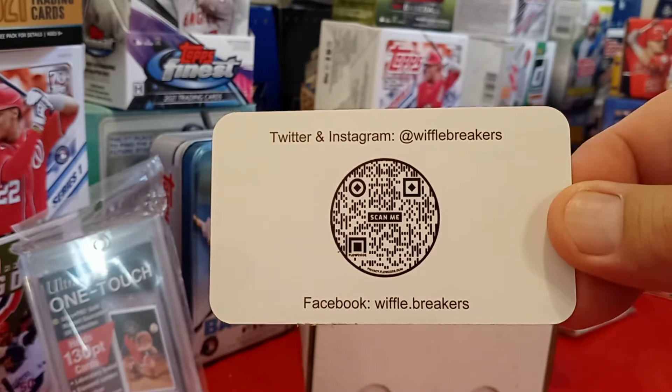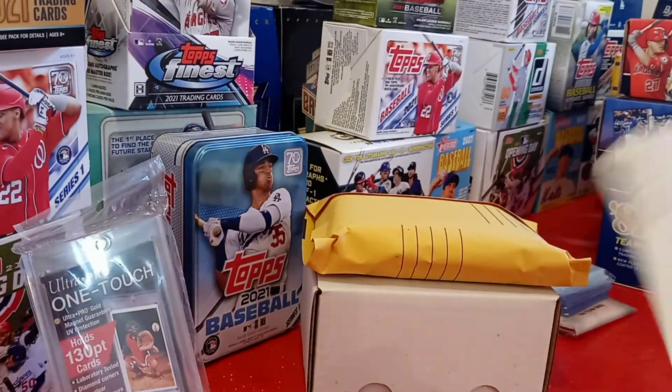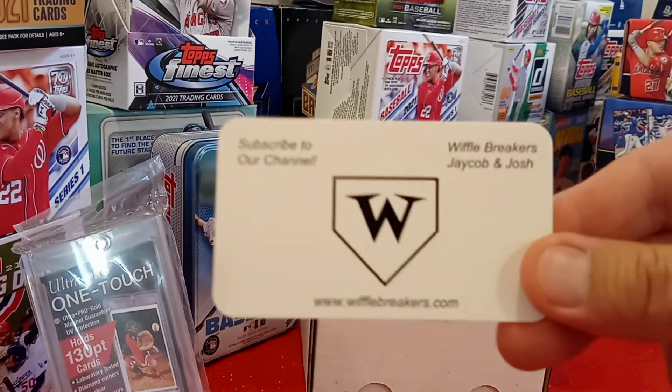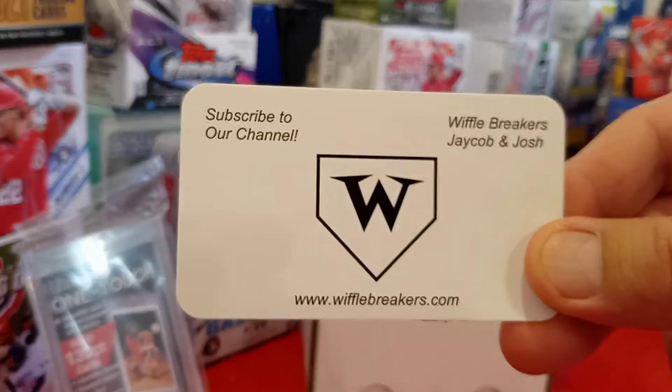Instagram, Twitter, Waffle Breakers, Facebook. They are about 80-something away from 1,000 subscribers on their YouTube channel. So if you can, check them out and subscribe. They're really cool.